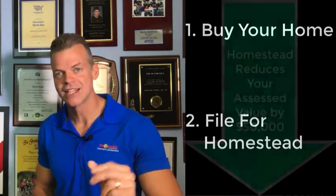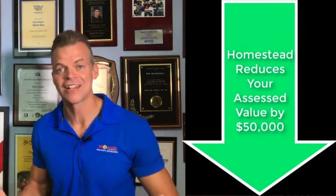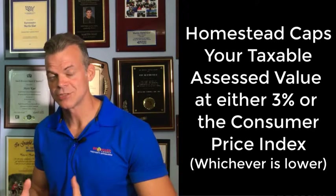Once you file, the first thing it does is take $50,000 of value off the tax roll. You'll no longer pay taxes on that amount — it can save you $800, $900, maybe $1,000 a year. But most importantly, it protects you going forward, because once you have a Homestead Exemption, it caps the value that you're taxed on at either 3% a year or the consumer price index, whichever is lower.